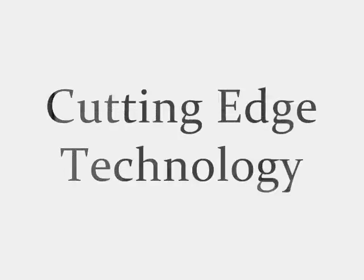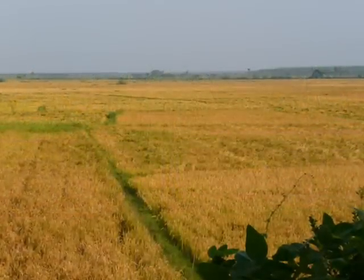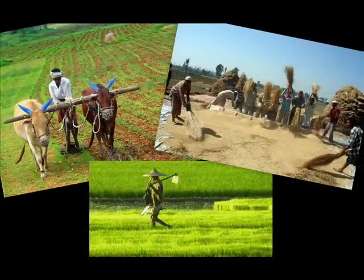Namaste, this is Tanmay Shankar from India and my project is named Cutting Edge Technology. Contrary to what the name suggests, this deals with a new and innovative method of harvesting and processing crops.